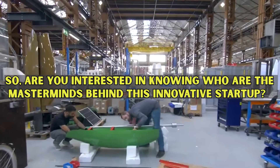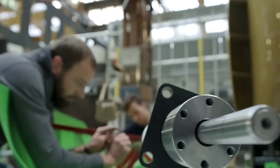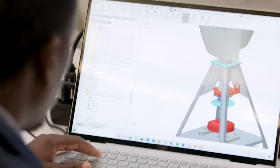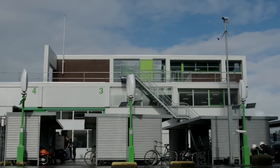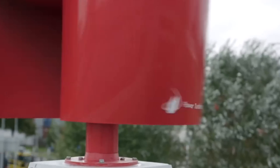Are you interested in knowing who are the masterminds behind this innovative startup? Behind Flower Turbines is a team of dedicated experts led by individuals who are passionate about renewable energy. Dr. Farb, CEO and renewable energy visionary, is at the forefront of Flower Turbines' innovation. With a team of skilled engineers, consultants, and marketers, they're driving change in the energy landscape.